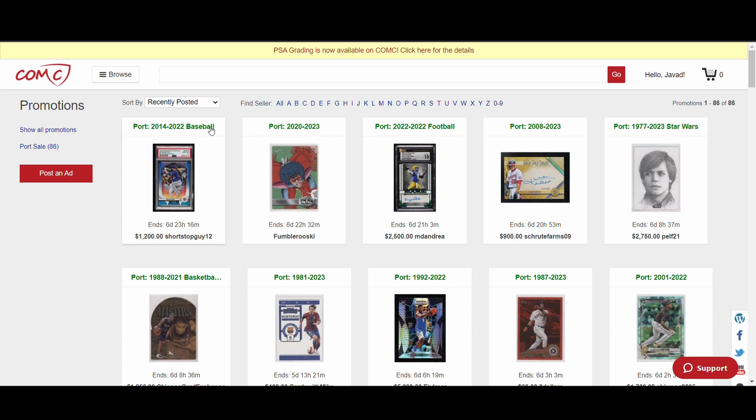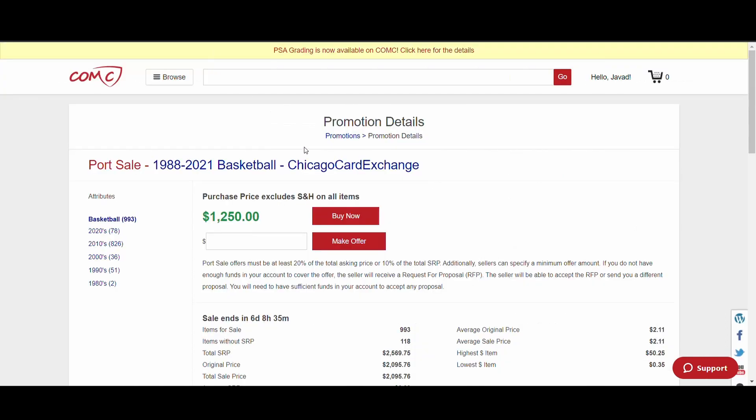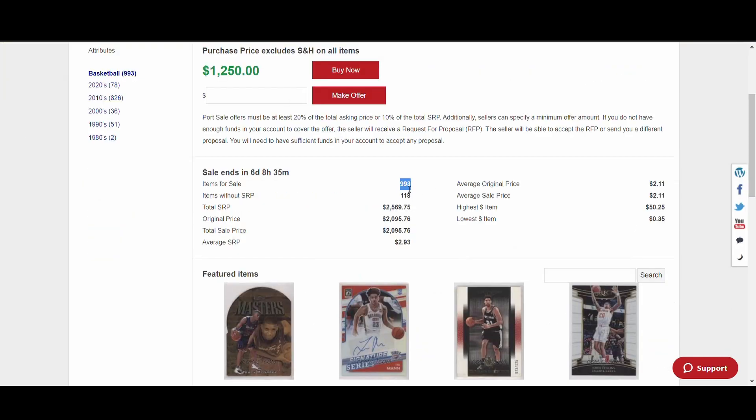When you set up a port, you can choose by sport, by year, or your entire port. So a listing showing all different sports means everything they have for sale is in one port. Another might be just their Star Wars cards. Let's look at a basketball port — this channel tends to focus on basketball. One is listed by Chicago Card Exchange for $1,250, and there are 993 cards in it.